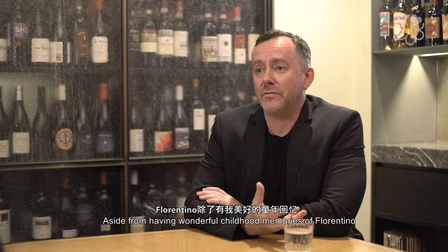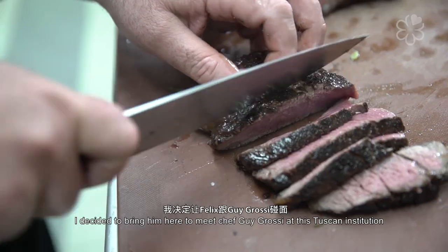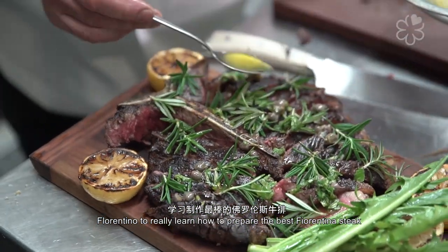Aside from having wonderful childhood memories of Florentino, I'm here with my chef Felix from Monty. I decided to bring him here to meet Chef Guy Grossi at this Tuscan institution, Grossi Florentino, to really learn how to prepare the best Fiorentino steak.